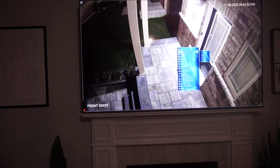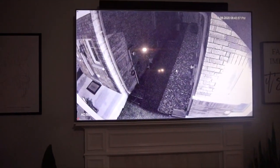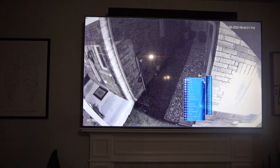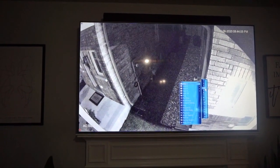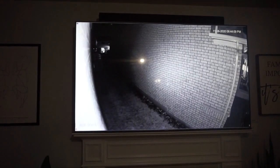I highly recommend these cameras. We've had Lorex cameras for a couple of years now and we're just upgrading to their newest nocturnal ones — we can definitely see the difference. It's very important for us given the area we live in.